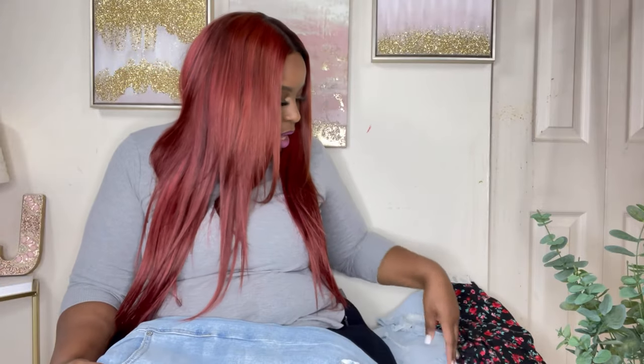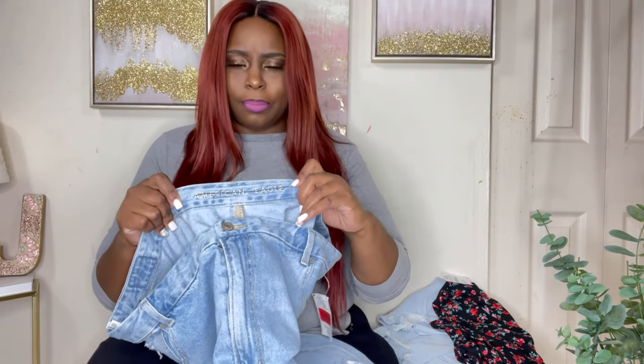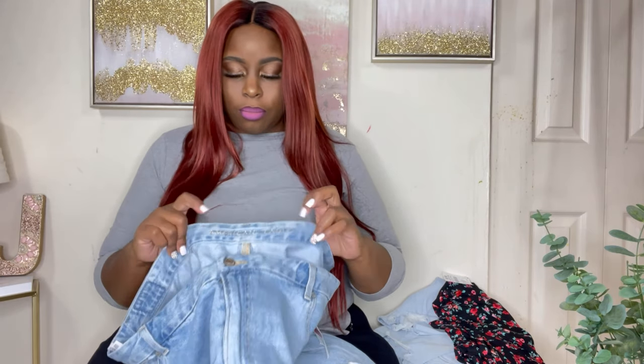We're going to start with my favorite. In here we have jeans. These are all from American Eagle and they're from Burlington, but they are American Eagle brand. They always strike out their brands on their clothes for some reason, but they are American Eagle. They are plus size.